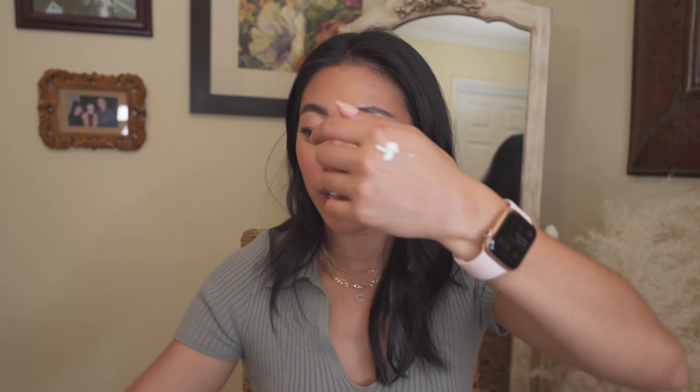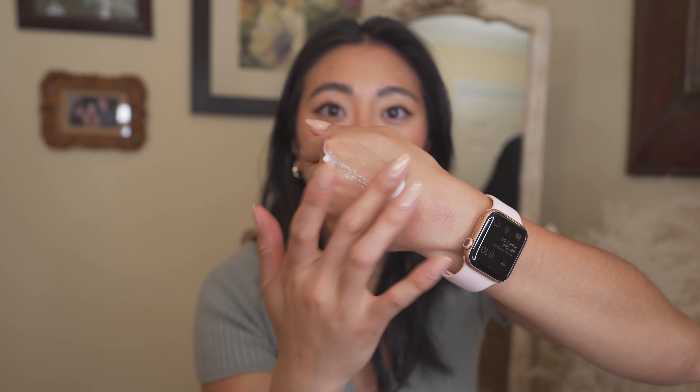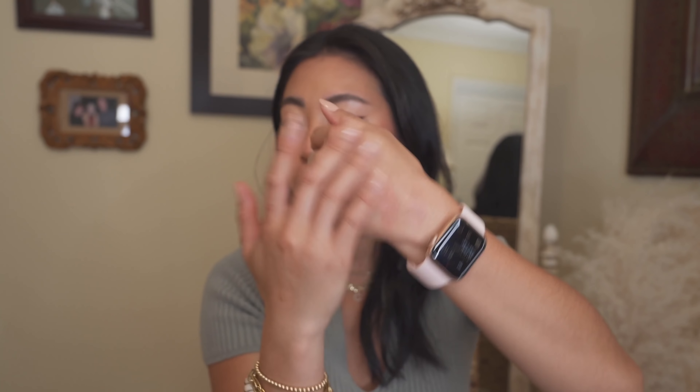Another moisturizer I've been loving is the Origins Mega Mushroom Relief and Resilience Hydrating Moisturizer. It has a really good lightweight texture that absorbs quickly into the skin. I love the whole Mega Mushroom line from Origins — it's a really great everyday moisturizer. It's a little more lightweight than the Lord Jones, so if you have oily skin you'll absolutely love this. If you have dry skin, this might work better as a warmer-weather or daytime moisturizer.